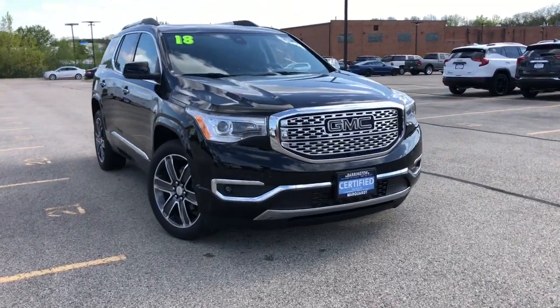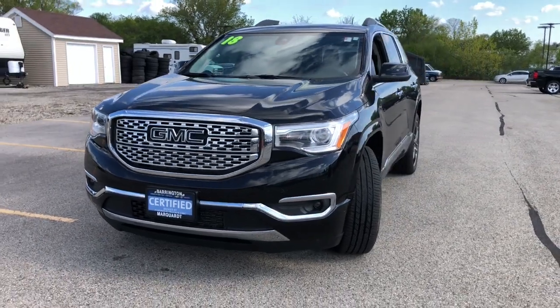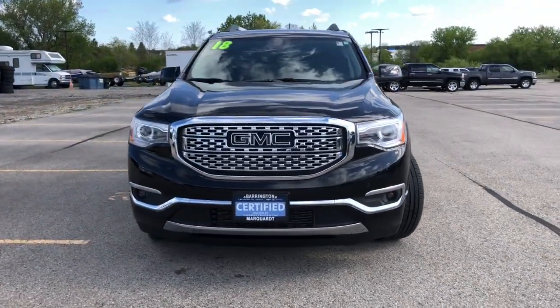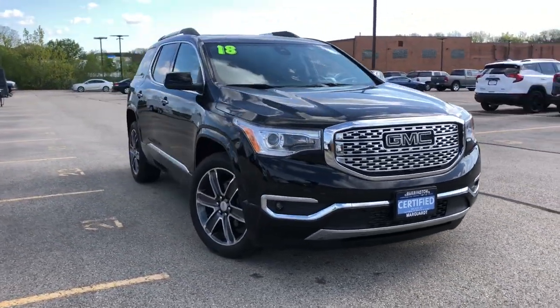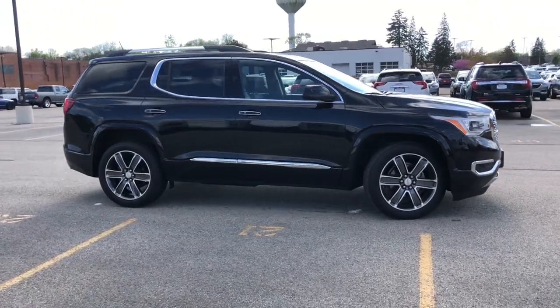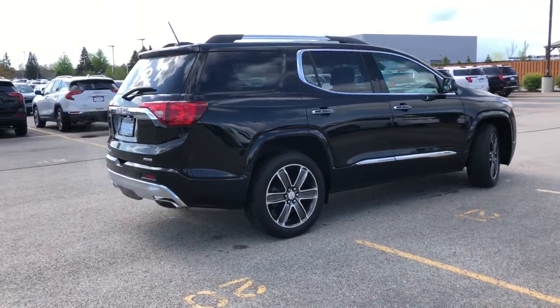Get into the 2018 GMC Acadia. This vehicle still has fewer than 25,000 miles on the clock, so it won't last long. Prepare to take your driving pleasure to new heights and enjoy the best of modern efficiency and style. You'll love the advanced safety features, quiet cabin, and responsive handling this vehicle has to offer.